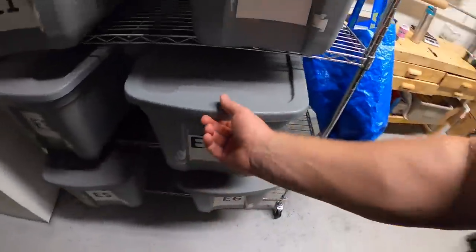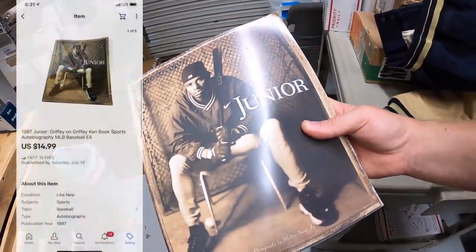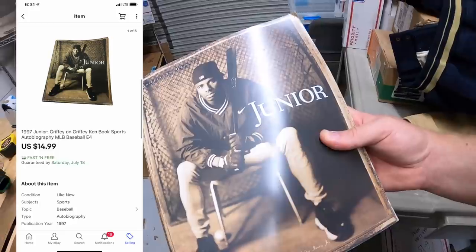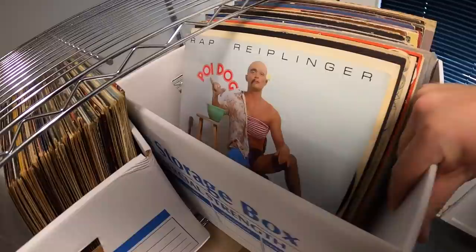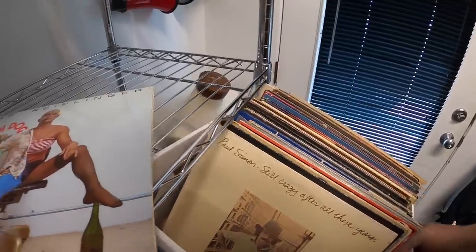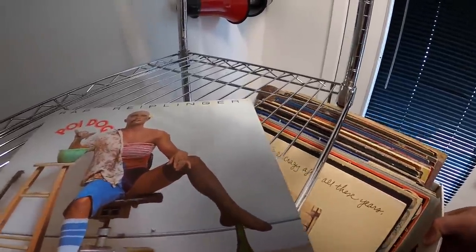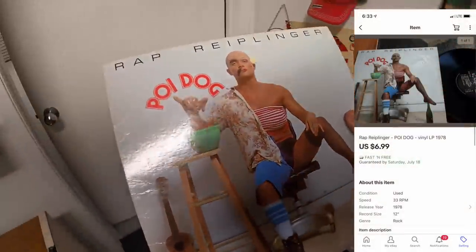Next in E4 is a Ken Griffey Jr. book — I have a dollar into it and it sold for $14.99 free shipping. The same buyer messaged me about a record I wasn't planning to list. She lives in Hawaii and said it's a Hawaiian comedian. I got it at a garage sale for a dollar and she bought it for $6.99 free shipping. Both are going out to a repeat viewer named Christina — thank you so much for all your support!